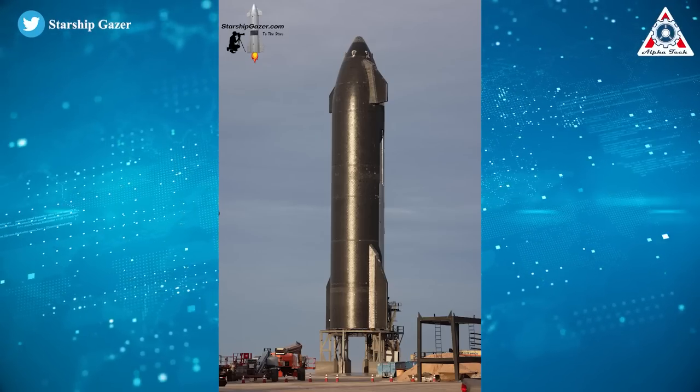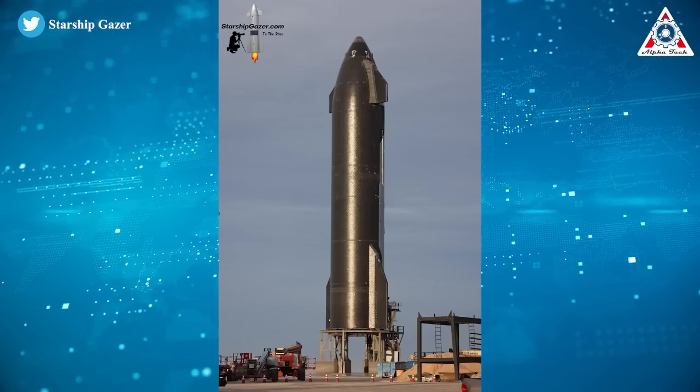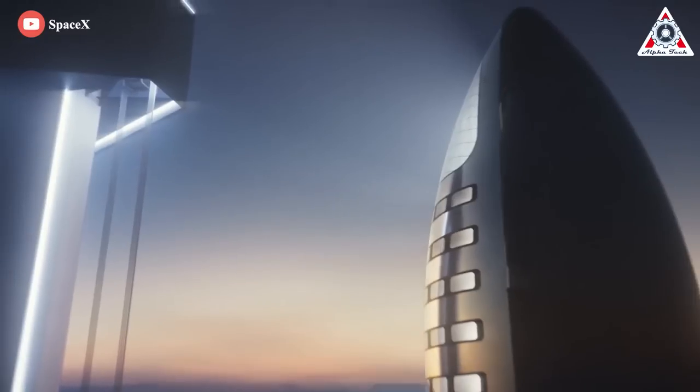SpaceX seems to be doing just that. A slight color variation in the tiles is due to SpaceX experimenting with production. But aside from Ship 24, Booster 7 completed a spin prime test with several Raptor engines at 12:15 PM Central Daylight Time. That was a pretty amazing spin prime test — the biggest one a Super Heavy Booster has ever done.